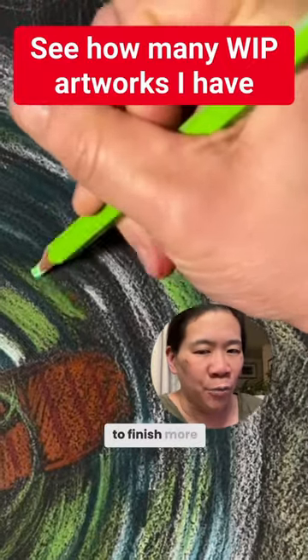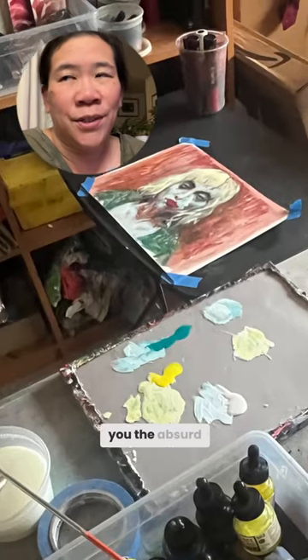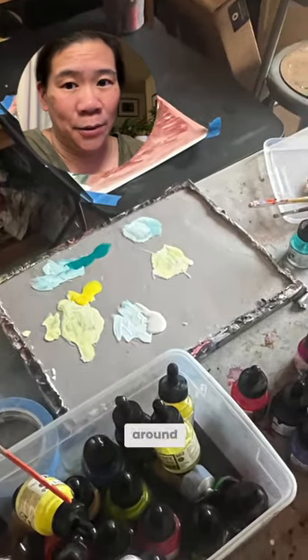If you're feeling a lot of pressure to finish more artwork, this is going to make you feel better. I'm going to show you the absurd amount of works in progress I have sitting around.